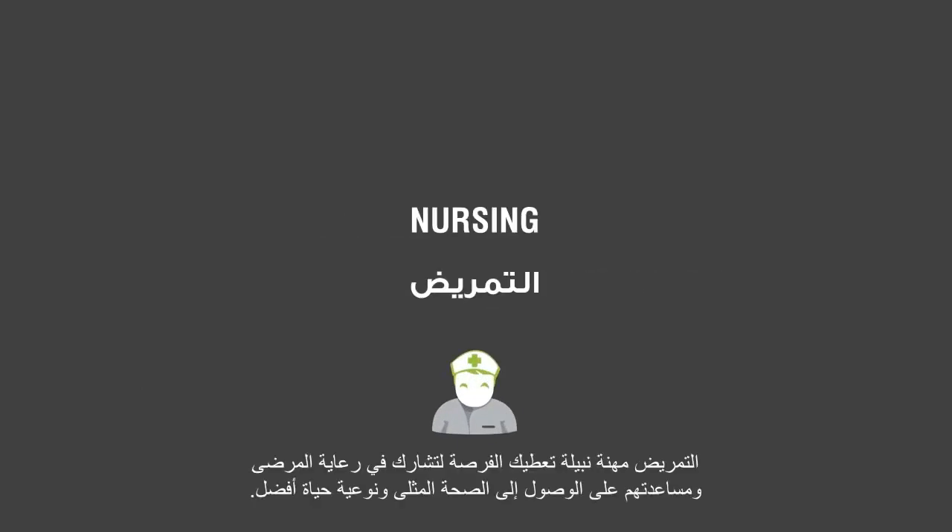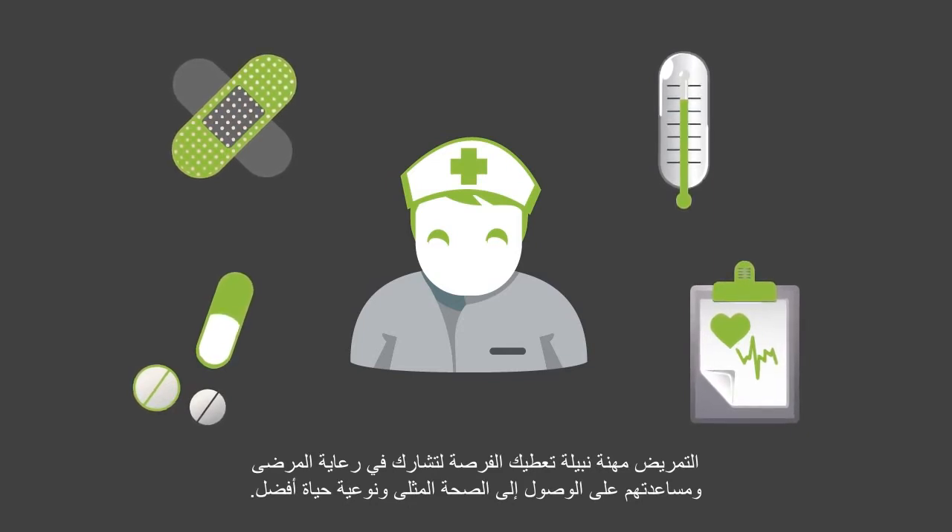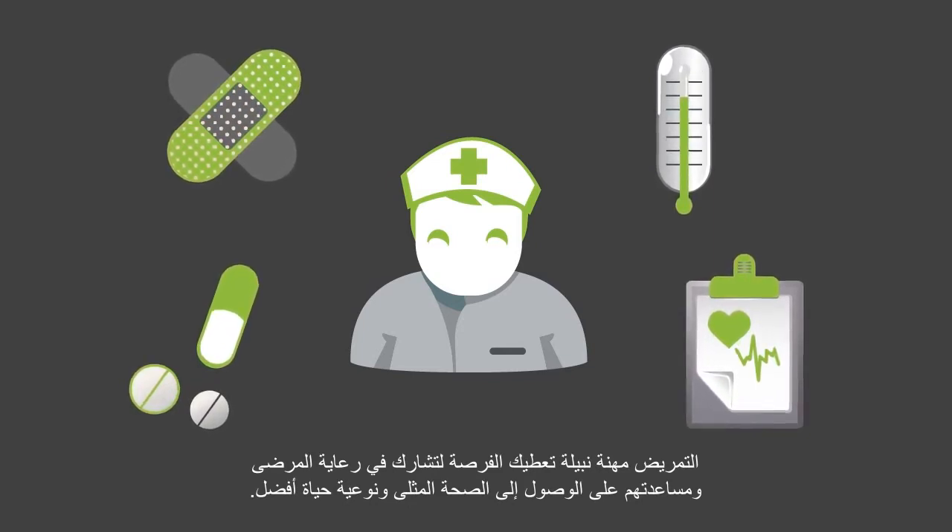Nursing is a noble profession. As a nurse, you're involved with the care and recovery of patients. It's your chance to help them reach optimal health and quality of life.